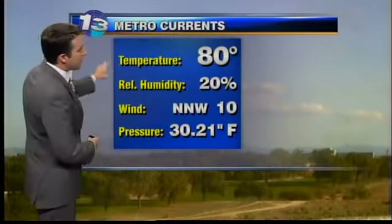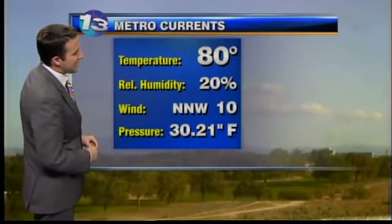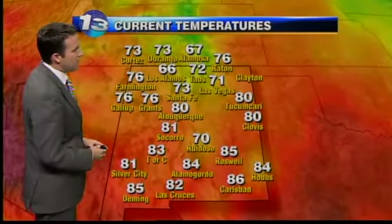Something we'll keep an eye on. 80 degrees right now in the metro, winds are north-northwest at 10 miles per hour. Temperatures around the state: 67 in Alamosa, 85 in Roswell, 81 in Silver City.